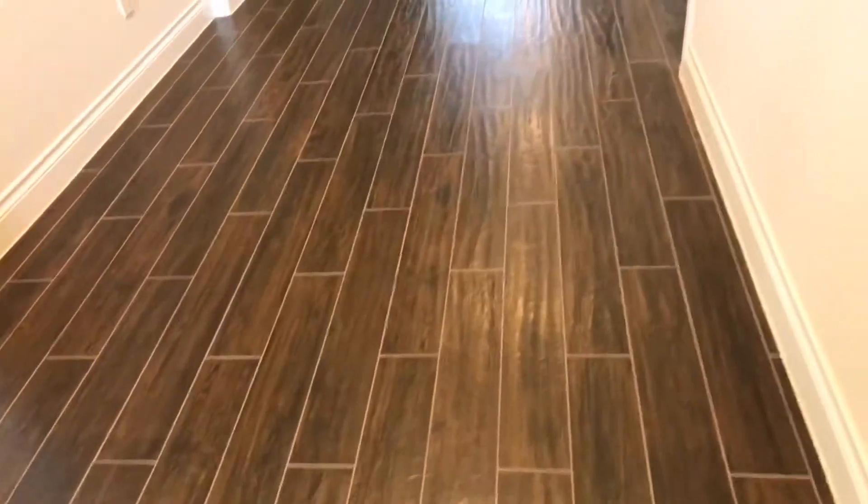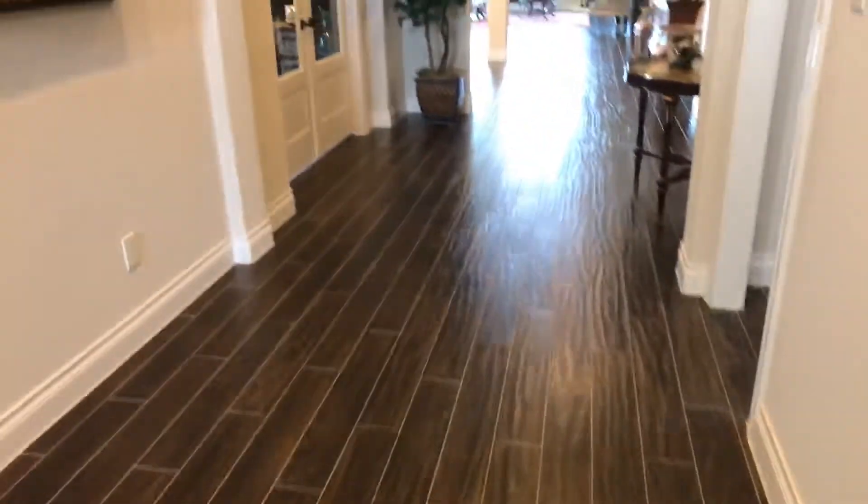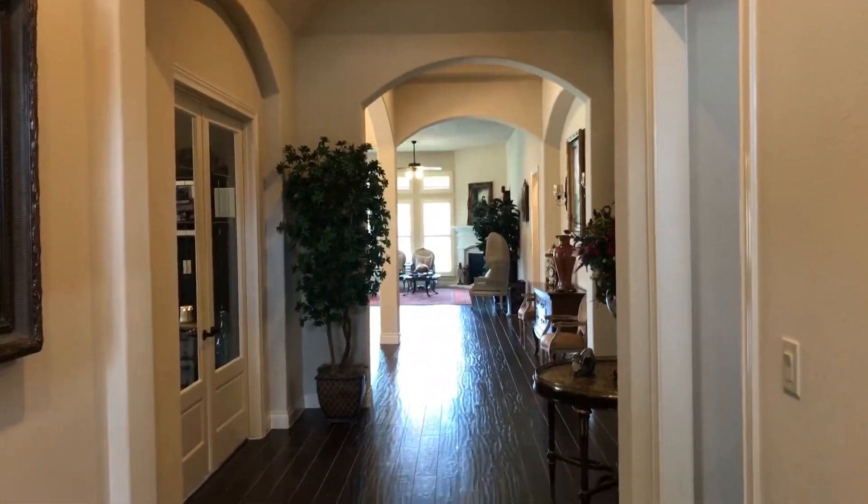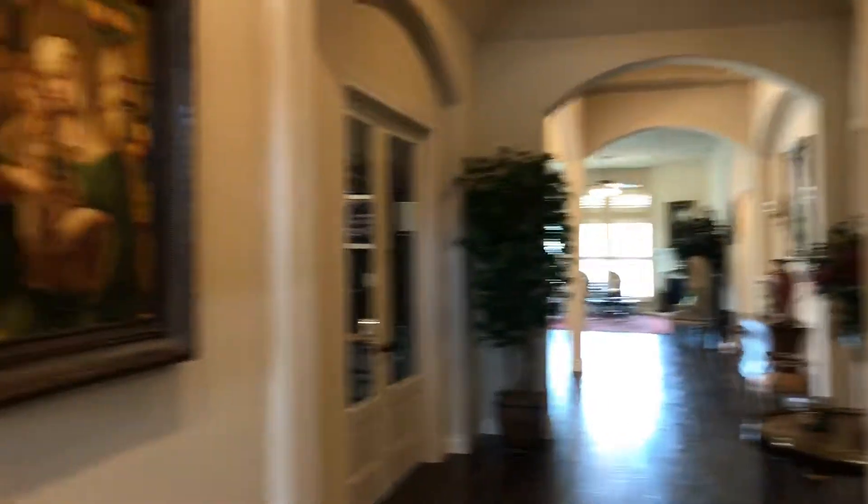Starting at the front door, you've got a nice solid wood front door with a side window and a window above for some natural lighting. You've got wood look tile, and the wood look tile and plantation shutters are throughout the house — so this is just a preview of the walk we're gonna take.